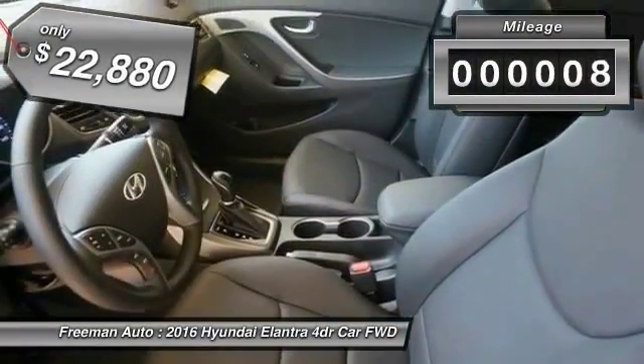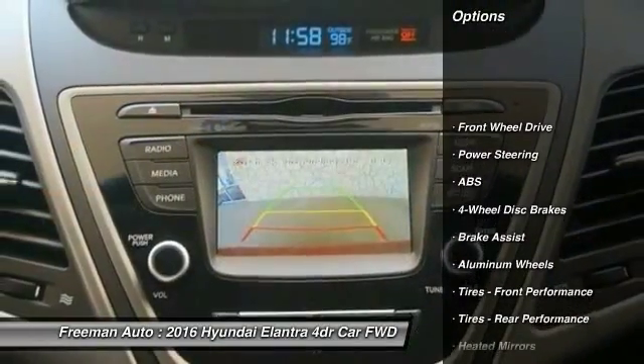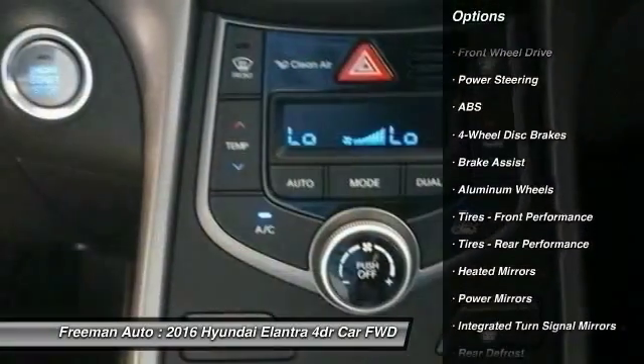This vehicle has less than 100 miles. Here are some of this vehicle's great options: stability control, traction control, keyless entry, backup camera.